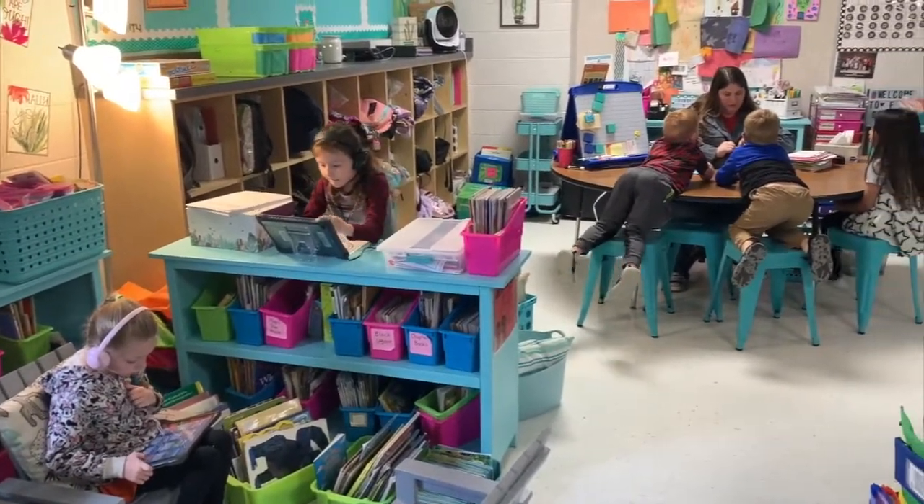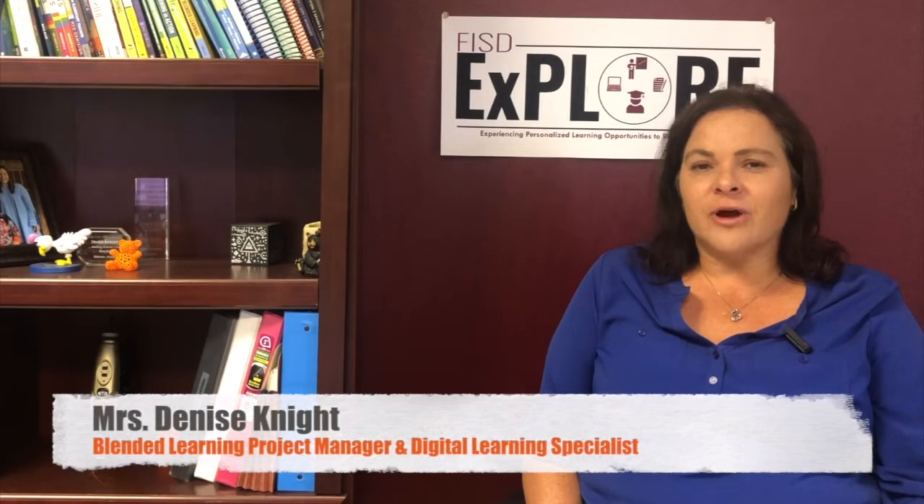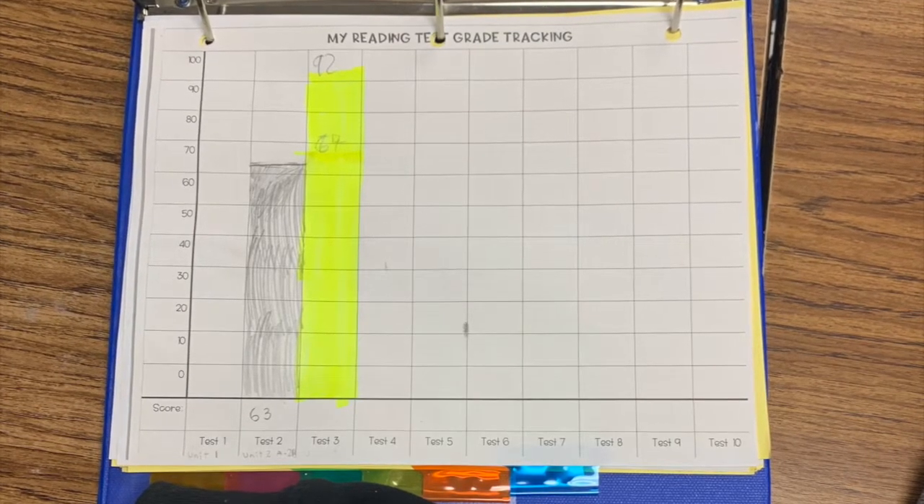Blended learning combines the best of traditional face-to-face classroom teaching with online learning. Our teachers are looking at a variety of things such as student work progress as well as test scores to create a unique learning experience for each student.